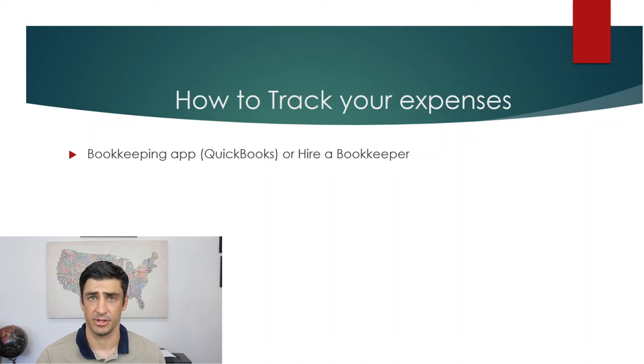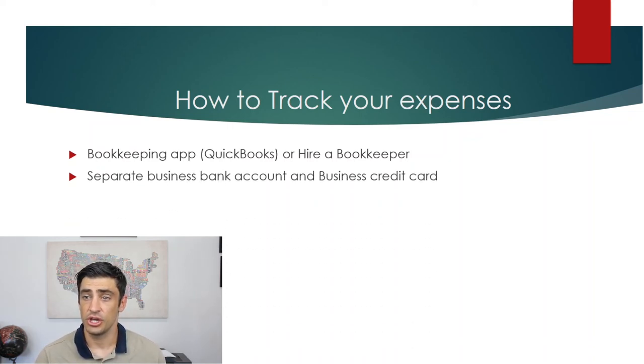In order to do this, you will need a separate business bank account that you will be running all your transactions through. Your income would be coming into this business bank account and all your business expenses would be going out of it. This would not be used for personal expenses — like grocery store type of things.